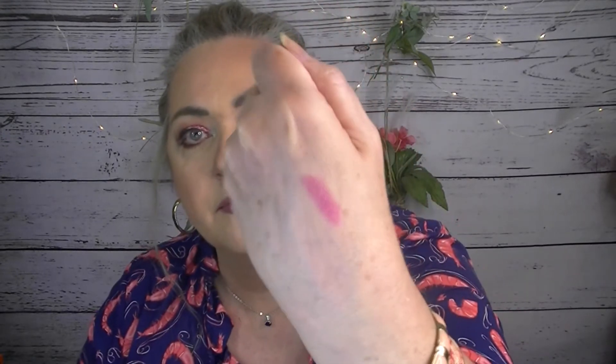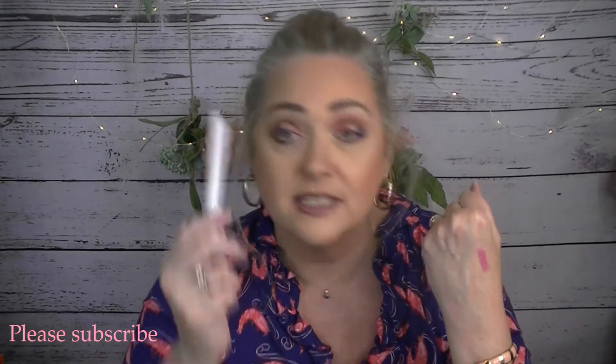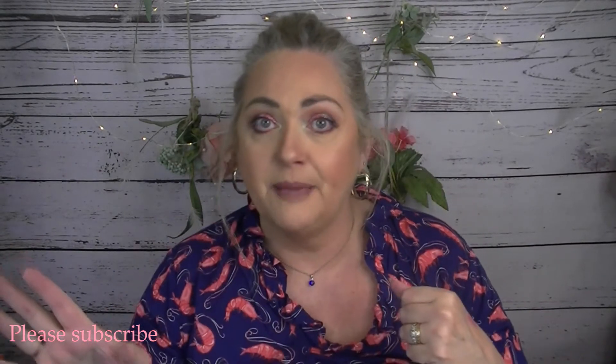First was my ColourPop Lippie Stick in Bound. This is still going strong. I have quite a bit left in here — I rolled it all the way out. This is a glossy, sheer lip. It's a nice shade. I love this for mixing and putting over other shades. I have used this now 10 times, so that can go back into my stash.